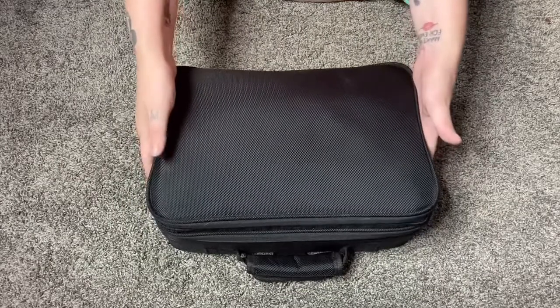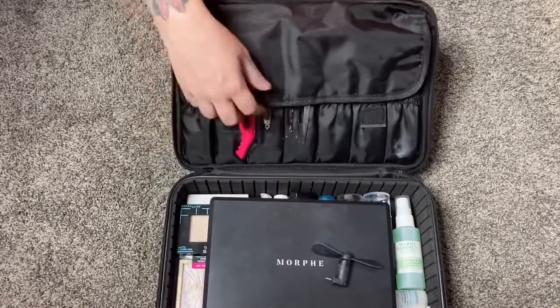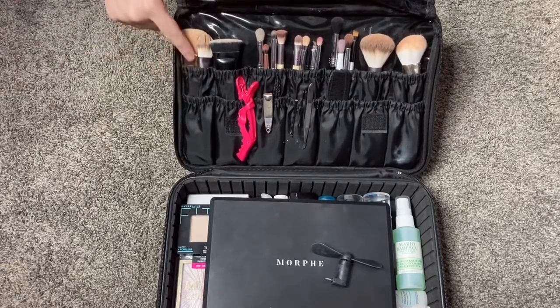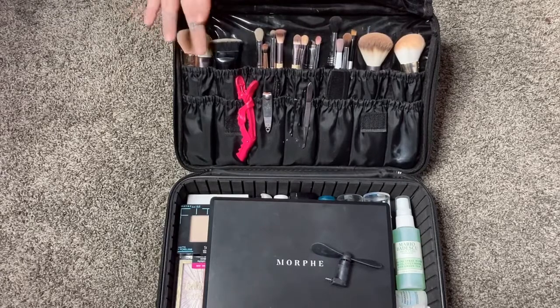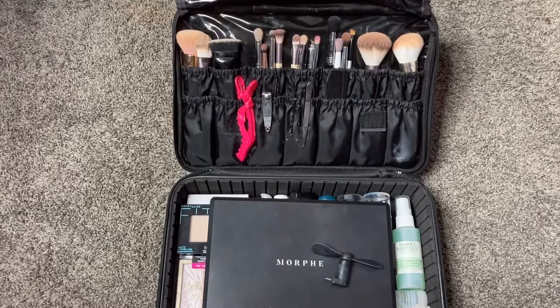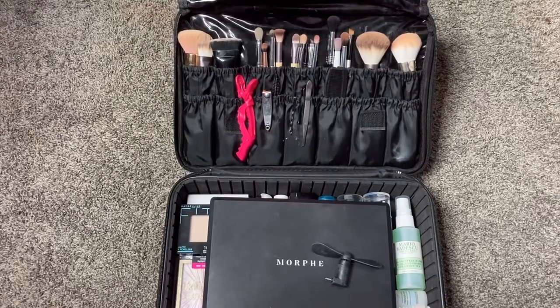The second compartment is the main section. On the top flap I have all my makeup brushes — Tarte, Eco Tools, Elf, Morphe, Wet n Wild. I have face brushes for powder and under-eye, contour, and then all my eye brushes: shader, packer brush, a few blending brushes, smudger brushes, eyeliner, and eyebrow. That's pretty much it for the brush portion of the kit.